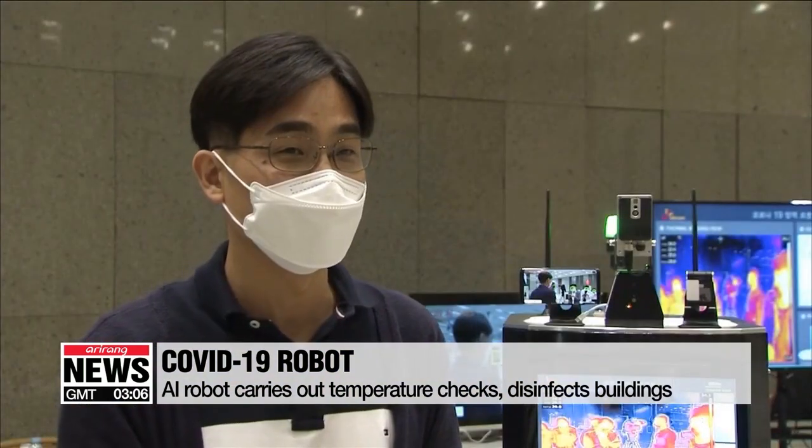"Although it's been named the coronavirus prevention robot, it's really a robot for any disease. Even if it's not coronavirus, the robot can be used to protect against outbreaks of other things like influenza."